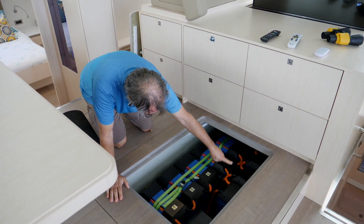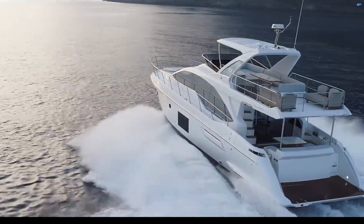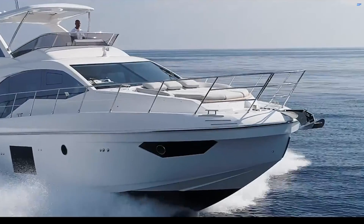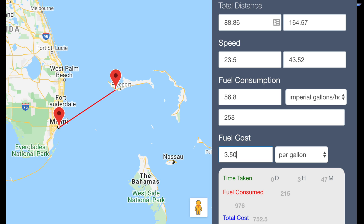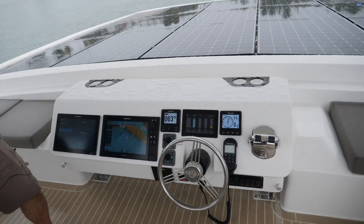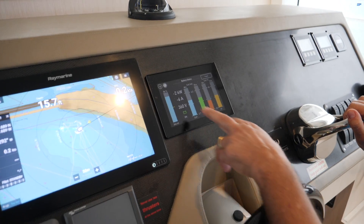But what most yachtsmen are interested in is avoiding the marine fuel station. At a 2,000 RPM cruise, an average 55-foot yacht will burn roughly 57 gallons of fuel per hour. That means on an 89-mile cruise from Miami to the Bahamas, it will cost you about $750 in fuel. On board a Silent Yacht, the power is provided by photons from the sun, collected by solar panels and stored in lithium batteries.